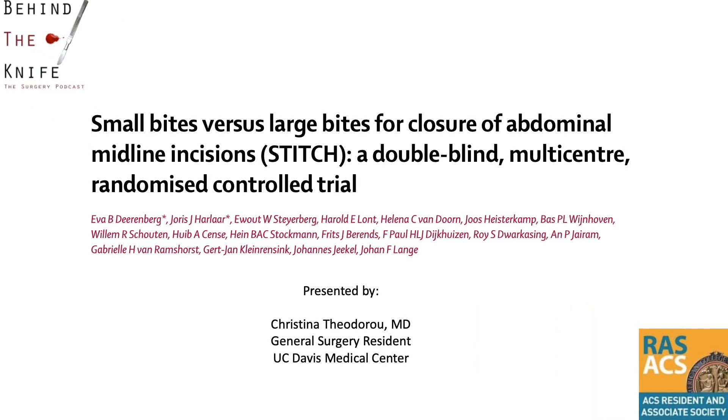Welcome back to the RAS ACS and Behind the Knife Journalcast on Landmark Papers in Surgery. I'm Christina Theodoro, a general surgery resident from UC Davis Medical Center, and I will be briefly reviewing the Landmark STITCH trial, comparing small bites versus large bites for midline abdominal fascial closure.